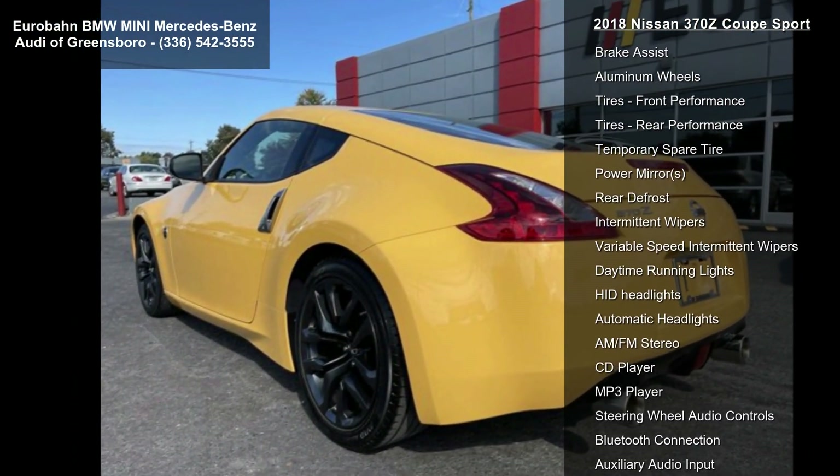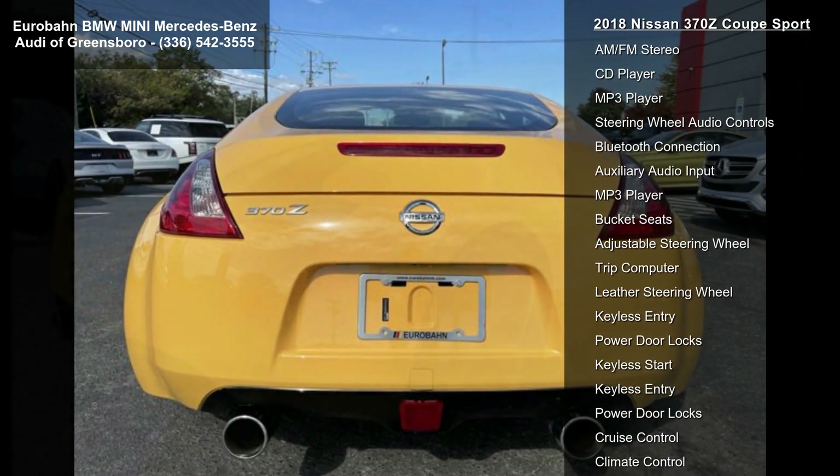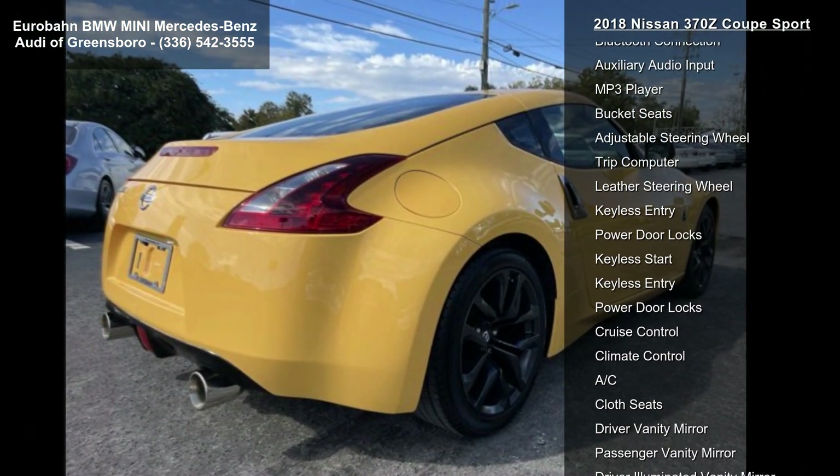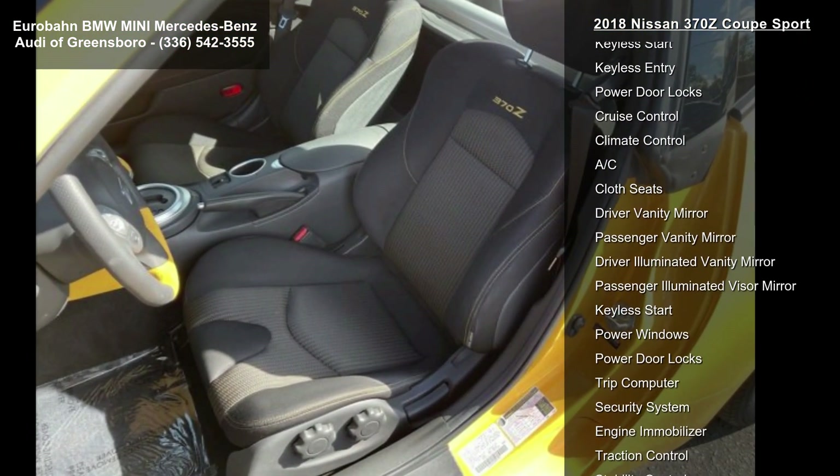L94, Carpeted Trunk Matte, Chicane Yellow, X1, Z34 Heritage Edition, Yellow Included, Gloss Black Decals, Black Outside Mirrors, L92, Carpeted Floor Matts.